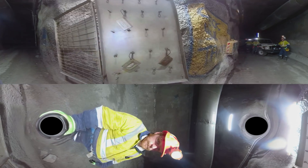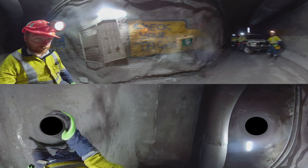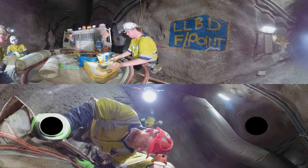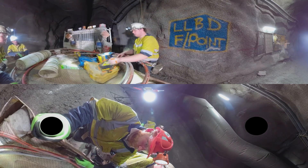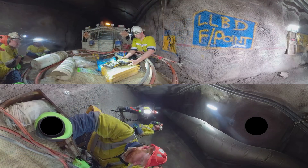We've approached the next tag board. Make sure you put your ID on there to be accounted for before the blast. We currently have the shot firer setting up to fire one of the headings some 700 metres down the mine. These explosions are set off one to two times a day. Firstly, the shot firer checks all the tag boards are closed to make sure there is nobody in that section of the mine before firing the heading.